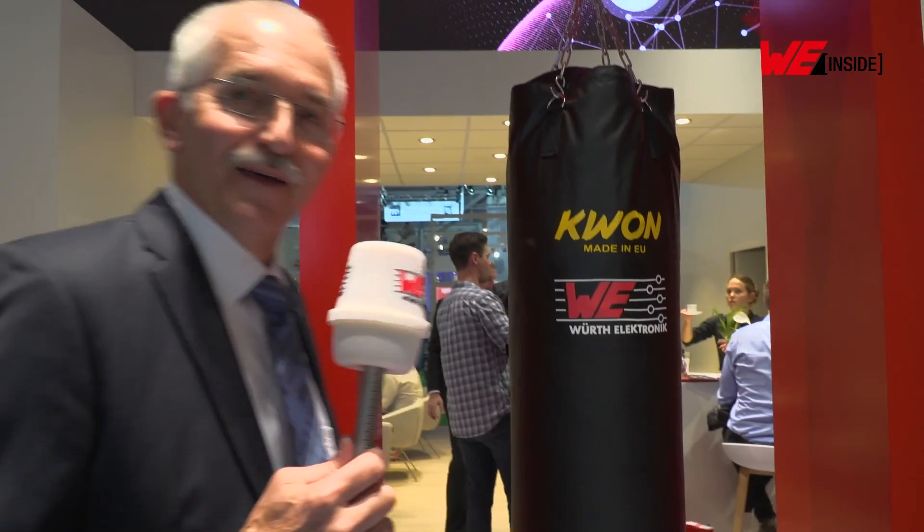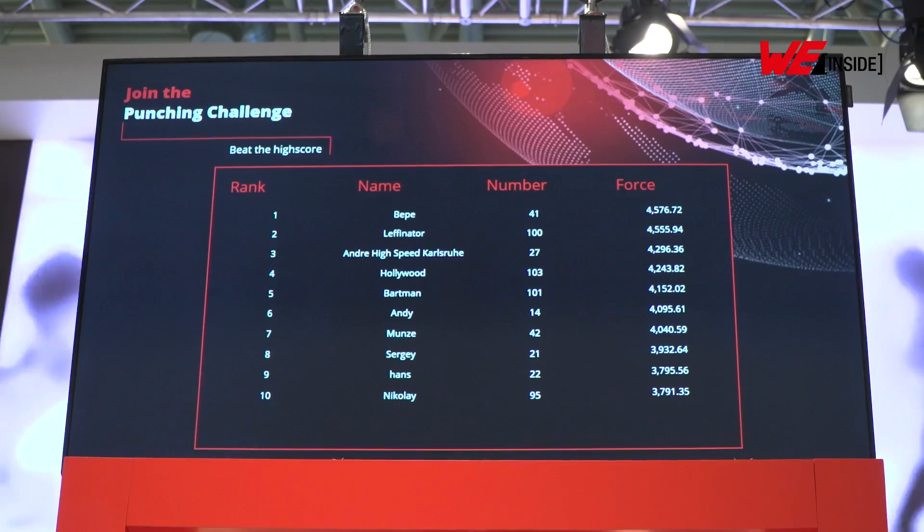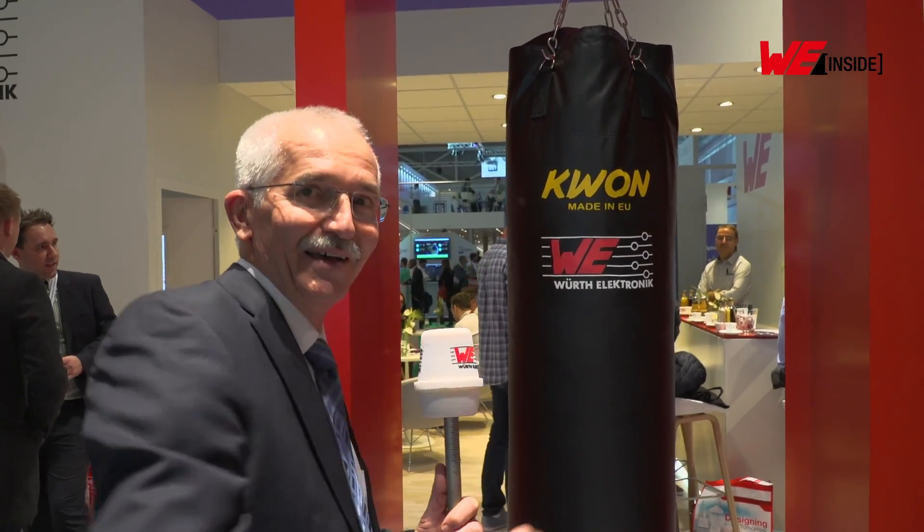Thank you, Michael. Now I'm really keen to test this boxing equipment and see what's behind this punching bag. I think I have to test it and see whether I can land the strongest and hardest punch of the day. Ladies and gentlemen, I'm here in front of the punching bag. The data is being transmitted by RF and collected — hopefully I can get the highest score at the top of this board. Let's have a look!